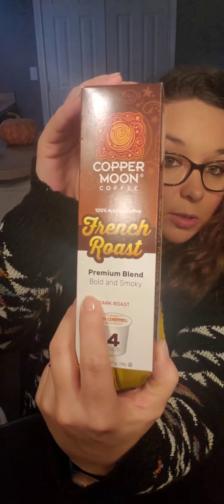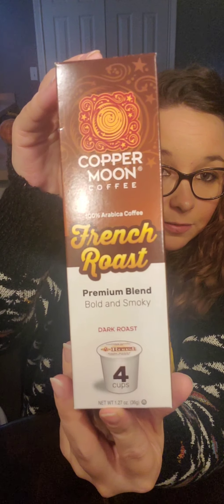Next we'll do food — just a few items. First I bought a four-count of the Donut Shop blend K-cups. I'm sorry about the glare. It is a medium roast; I liked the French ones I bought a while back so I thought I'd give these a try. And then I bought this Copper Moon Coffee French roast — it's a dark roast. I really enjoy dark roast coffee. It says pretty bold and smoky, and it is a four-cup pack as well.